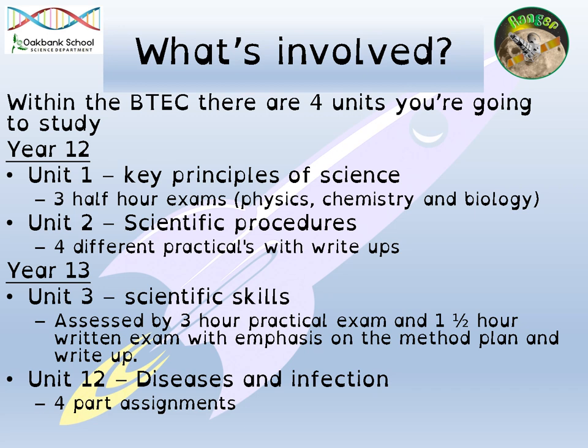So, what's involved? Just to give you a little bit more of an idea about how the course is broken down. Within the BTEC, there are four units that you're going to study. In year 12, you'll study unit one, which is the key principles of science. This is where you will study biology, chemistry and physics, and you will have three half-hour exams on each of those areas. You have to pass the unit one exam to continue with the course. Unit two is four different practicals that you will have to plan, carry out, and then write up and analyse the results. That is a coursework-based unit.